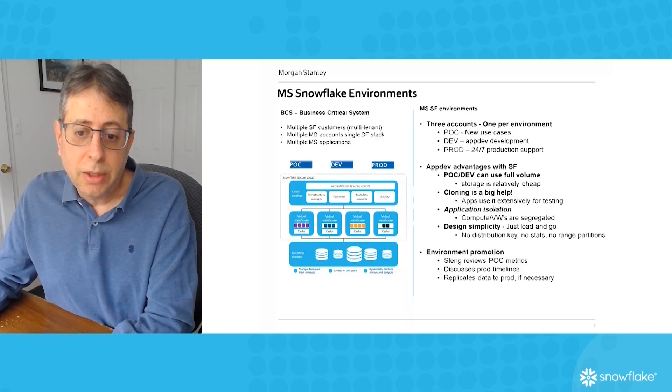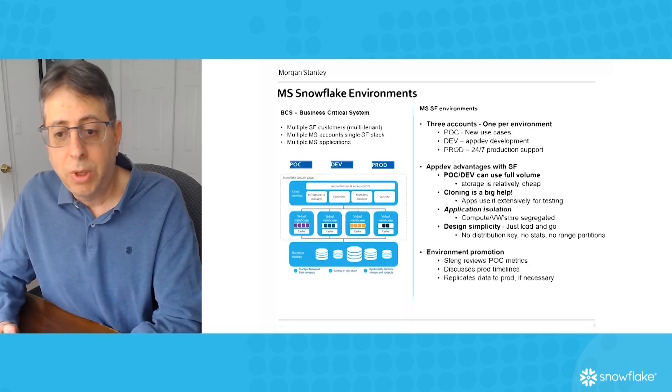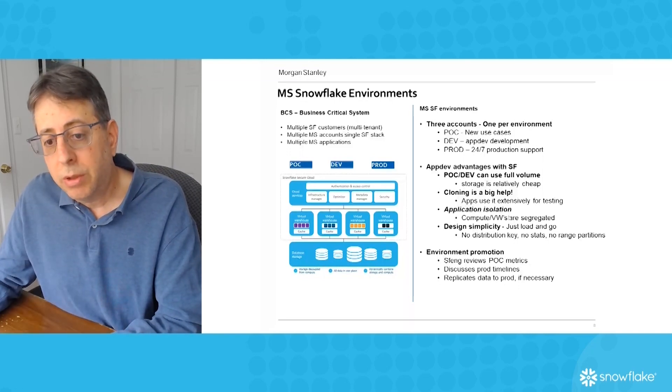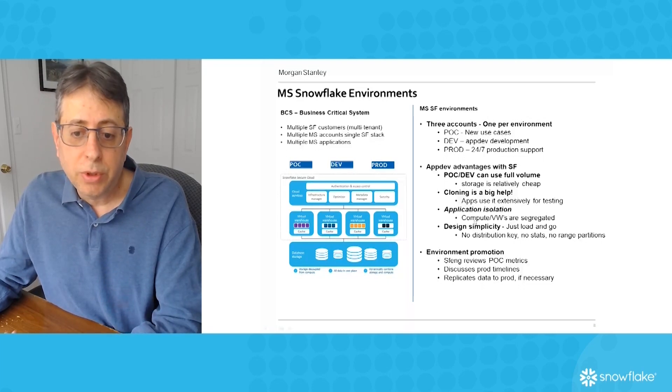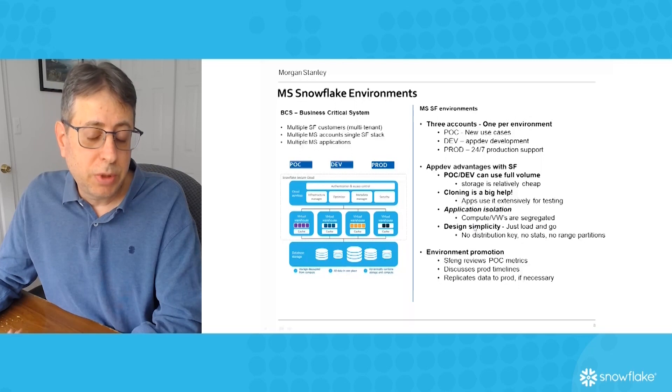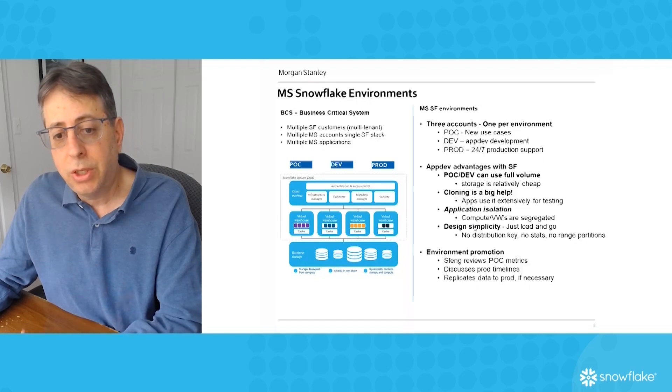We also liked that the applications have isolation. If two application developers or two groups within the same application were testing something, they would create their own virtual warehouses and they're fully segregated. And the design simplicity of creating the DDL was much easier for application developers because they don't even have to know about hash keys or anything like that, which made it much faster.